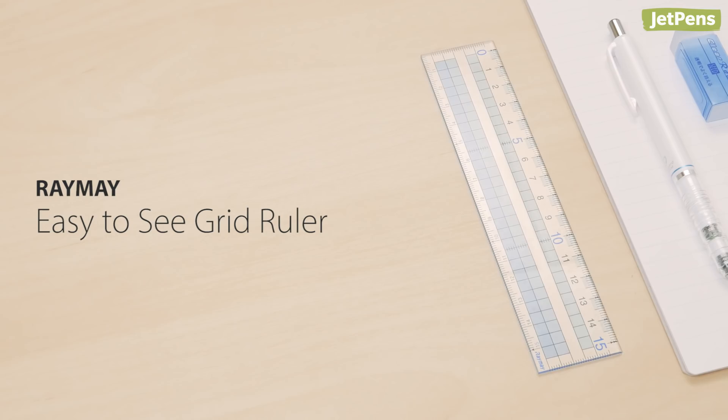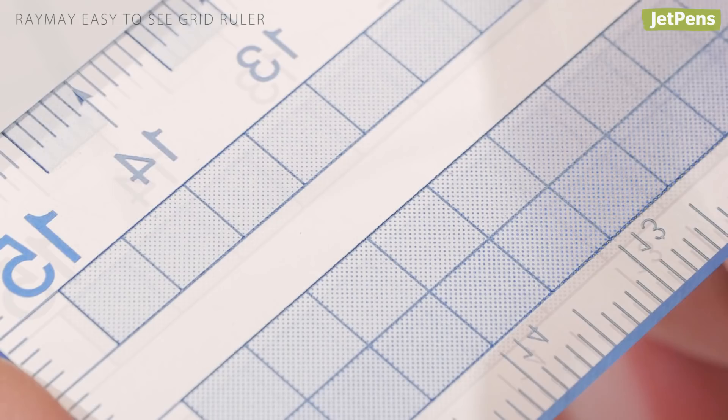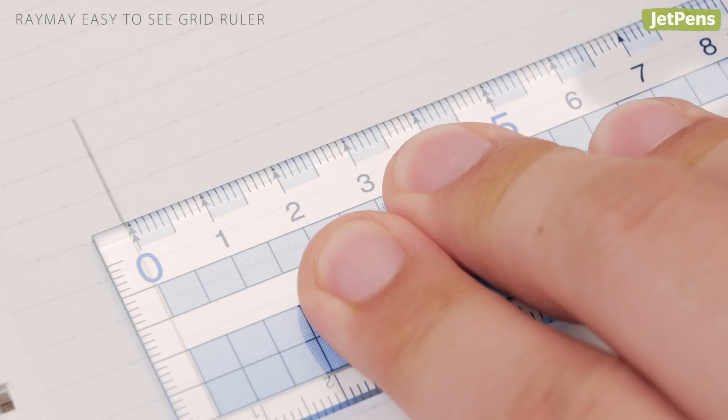Other Accessories. Despite its small size, the Raymei Easy-to-See Grid Ruler is packed with thoughtful features. It has a transparent grid design, which lets you align your work while still seeing the paper underneath. An anti-slip texture on the ruler's underside also keeps it in place when pressed firmly against the page.